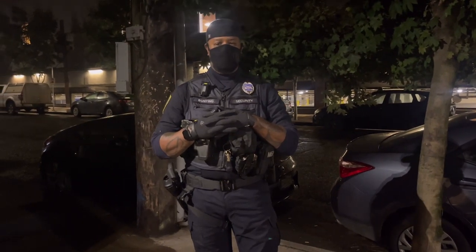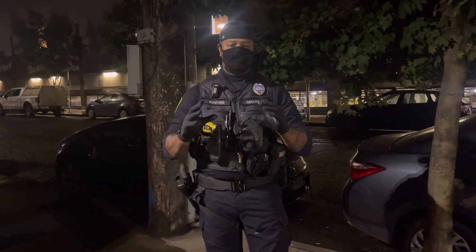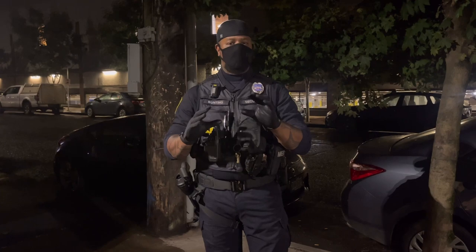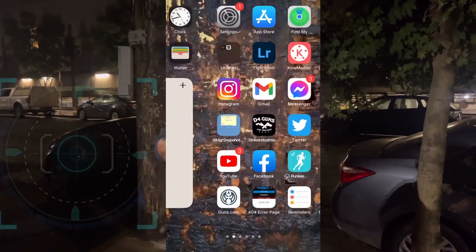Hey guys, how's it going? It's your boy A-Typical Security Guard. I want to talk to you guys today about two invaluable modes on the iPhone that you're probably not aware of. Number one is going to be the emergency SOS feature.